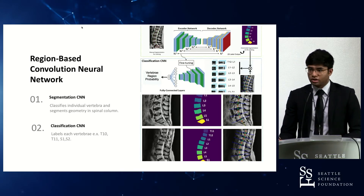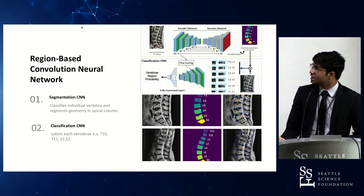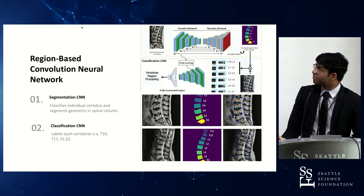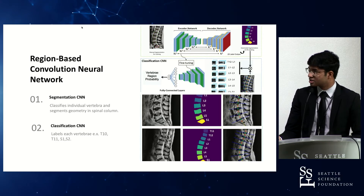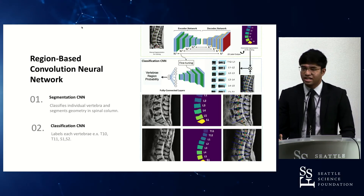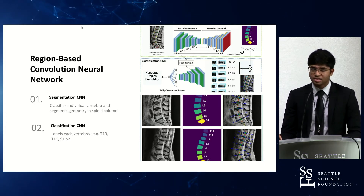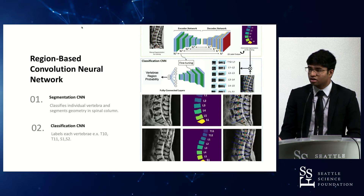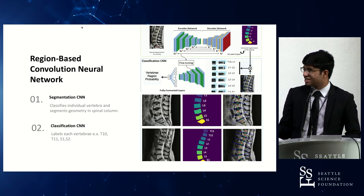The region-based convolutional neural network estimates the region where the screws would be placed. It looks for a region of probability for each vertebra and based on that creates an outline for each vertebral body and the disk space in between. Segmentation and classification are done through a convolutional neural network, which then finds the fine-tuning probabilities and finally provides an outlook on viable anchor points for each vertebra. This is done in 3D, though for the time being only a single view is shown here.